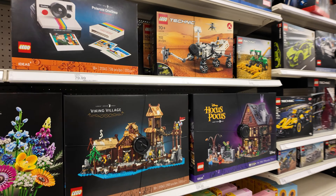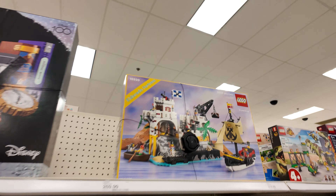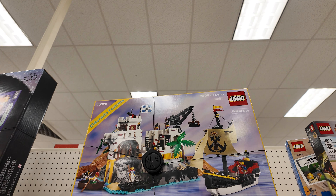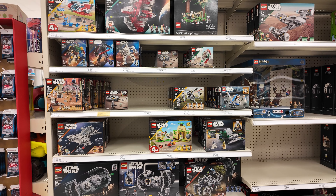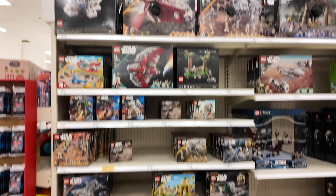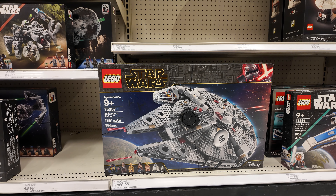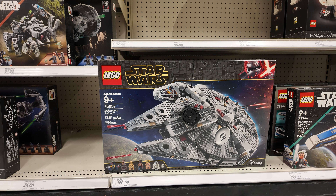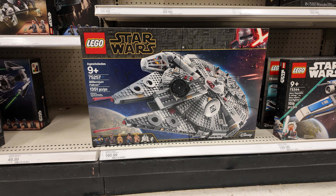There's some hope because they do have... nope, that's the Viking Village. There's no hope — I thought that was the new set that came out today. I really want this though; it's so cool — look at that, the old school pirates. Well, let me look around. Here's the Star Wars section. I don't see any of the new sets here. Whoa, what the heck? I haven't seen this in a long time — how in the world is this here? That's an old set — that's a Rise of Skywalker set. What the heck? That's strange.